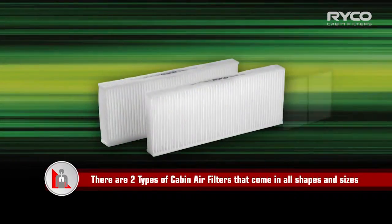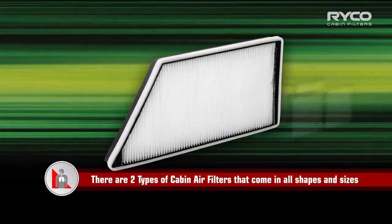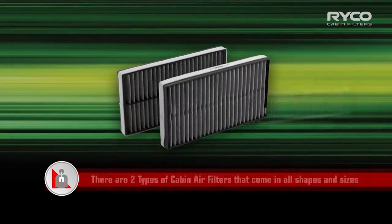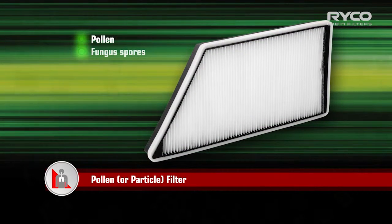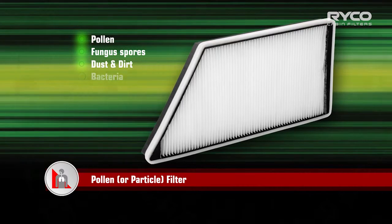There are three main types of cabin air filters that come in all shapes and sizes. Some vehicles will need two filters. The three types are: Pollen, which captures pollen, fungus, spores, dust, dirt and bacteria.